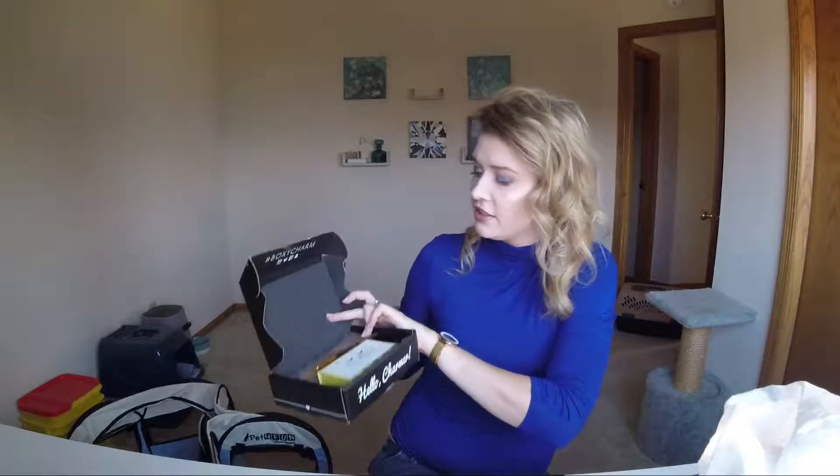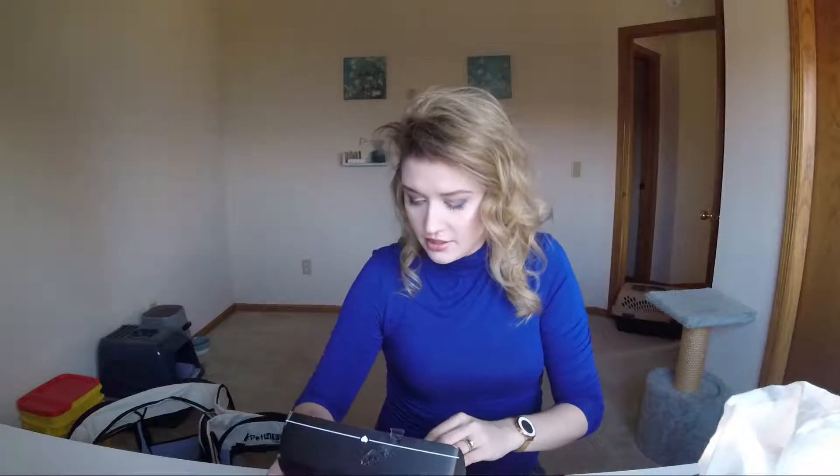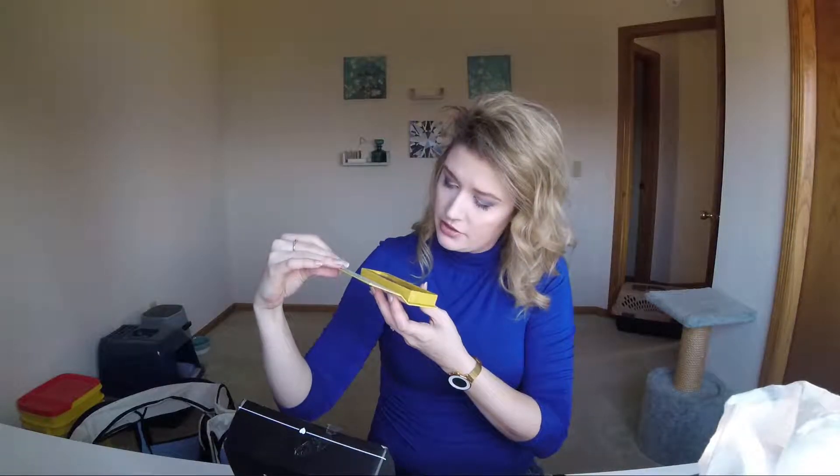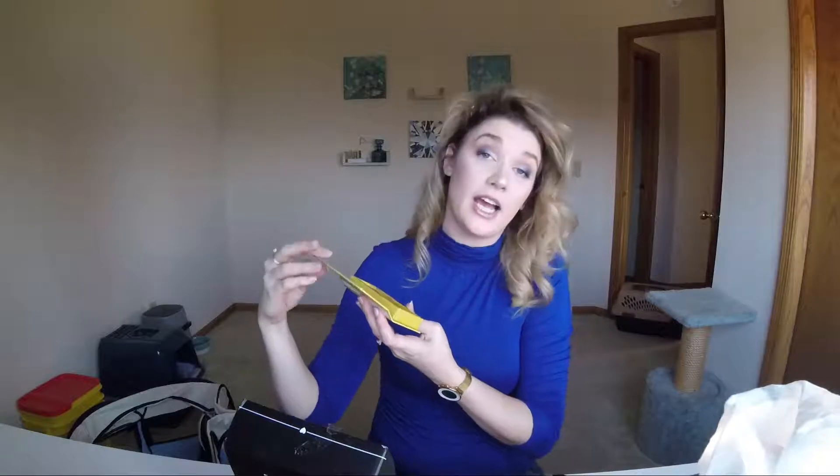First thing we have is a card — I'm not going to look at that. The first thing I see on top is the Lashaholic Luxury Lashes. Ready, set, get addicted. They look very pretty. The band looks kind of thick, but I'm not really a lash person — my only experience is like Ardell. I'm excited to add those to my lash drawer.